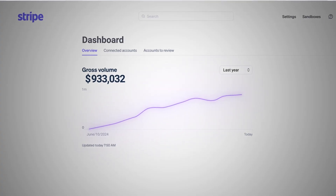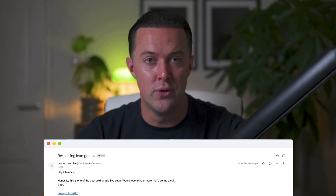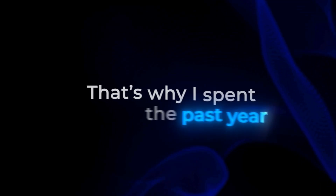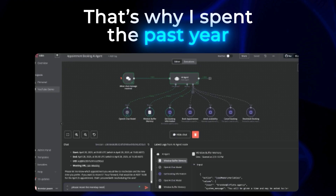Last year my agency pulled in over a million in revenue. I say that because it proves I know what it takes to consistently bring in new clients. When your business relies on a steady flow of leads, you get obsessed with what actually works. That's why I've spent the past year testing every AI lead generation automation out there.